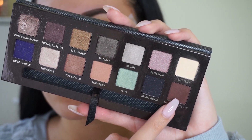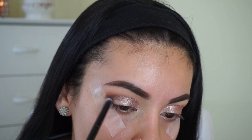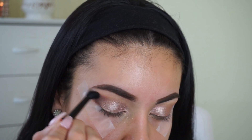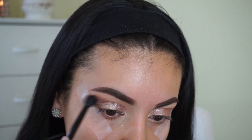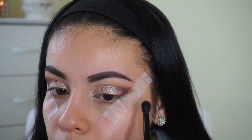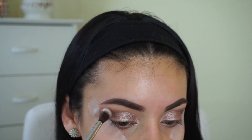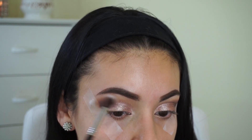Then I'm taking the color Hot Chocolate from the same palette, using the brush that came with the palette. I'm using the more precise end to draw a V on the outer part of my eye, focusing the darker color only on the outer crease so the lid remains the main pop. Then I use the fluffy side of the brush to blend out any edges. This look is super easy — it's really just about adding product as you go. It's only about four shades, and I do the same to the other eye, blending as I go.